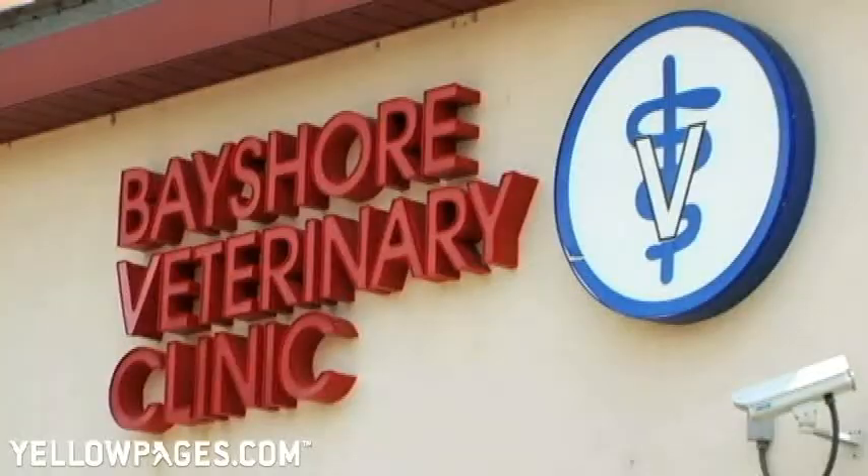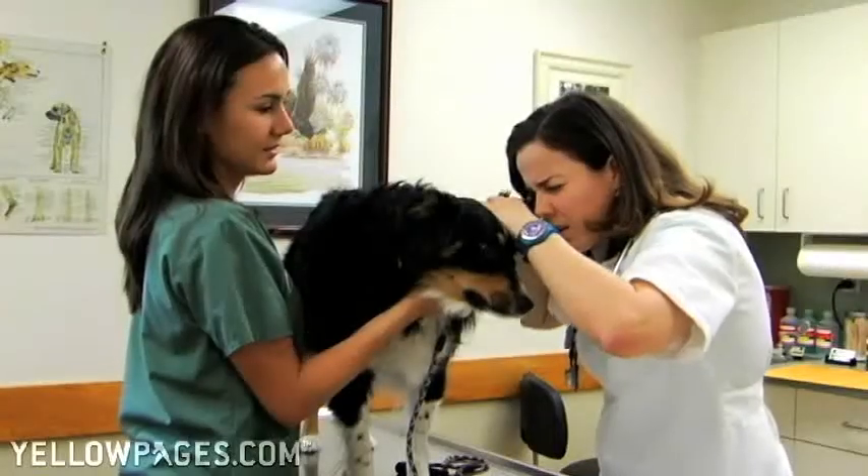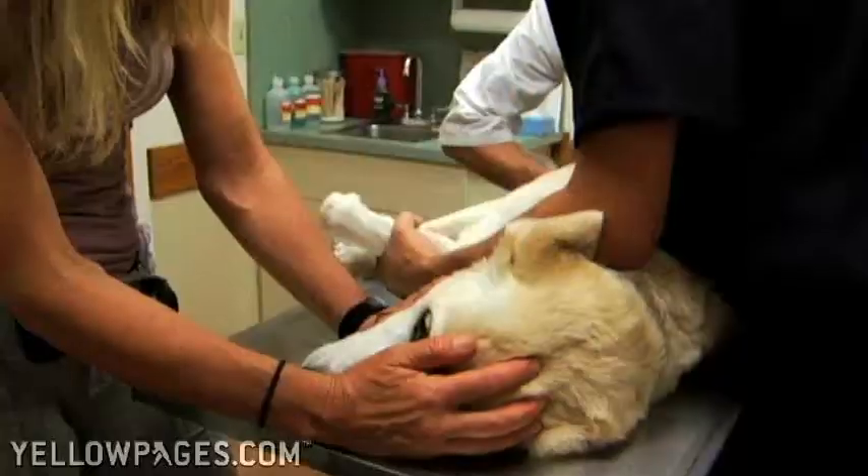At Bayshore Veterinary Clinic, our team cares for your best friend. From examinations to emergency care, Bayshore offers superior veterinary services in a caring, compassionate atmosphere.